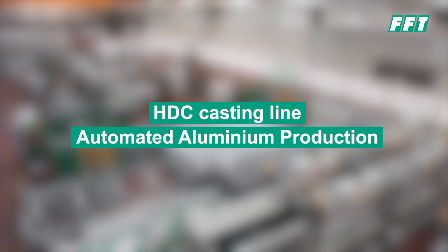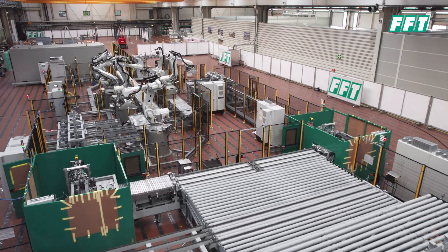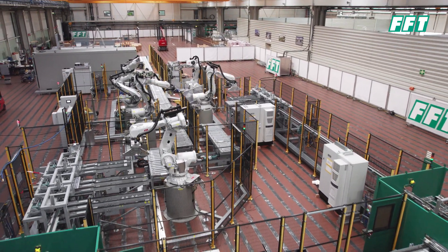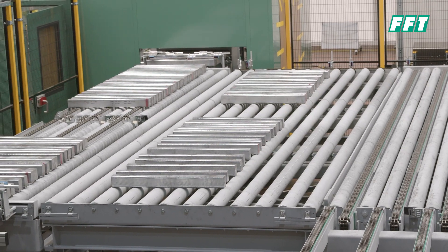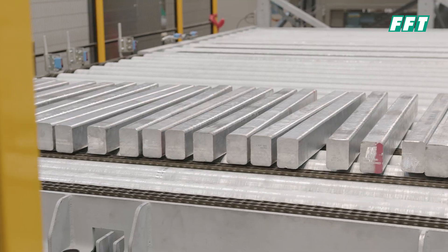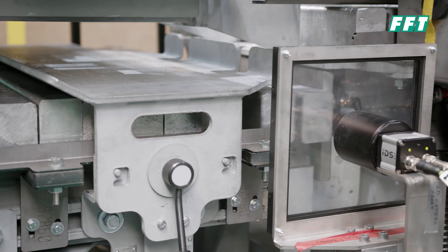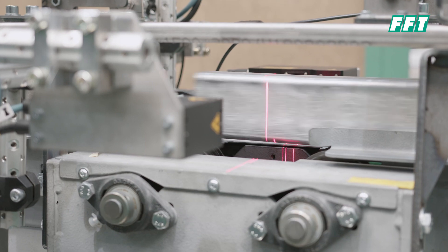The HTC casting line is the first of its kind, with a production capacity of around 200,000 tons per year. The system handles liquid aluminium, casting it, cutting it to length individually according to customer needs, changing the layer bundles and layer variations, and bringing a finished bundle ready for transportation. With the new mold design, we are able to cast smoother surfaces and better-shaped ingots.